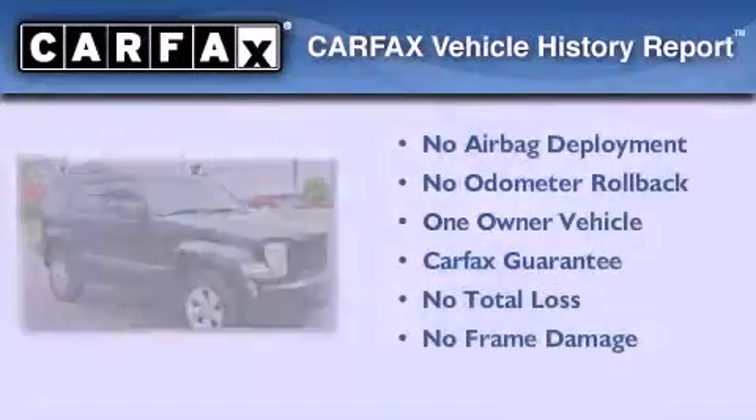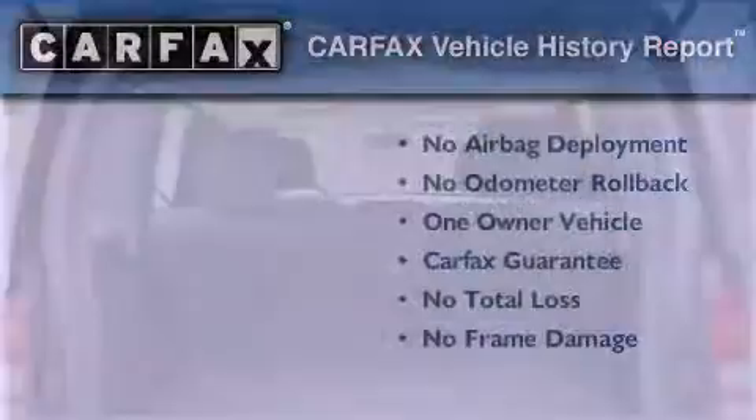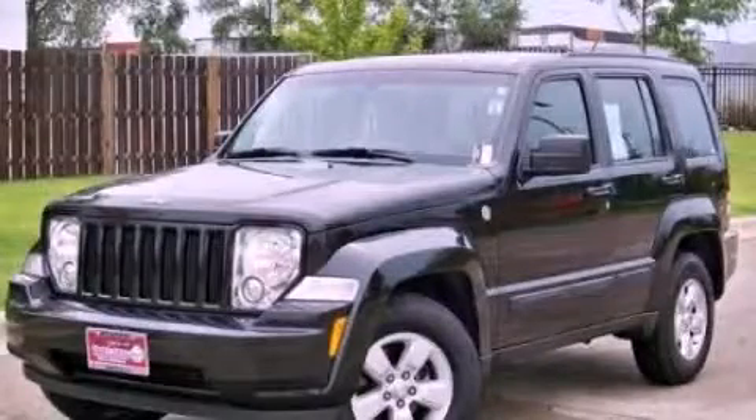This Jeep has had only one owner, and it qualifies for the Carfax buy-back guarantee. Please call today to reserve this vehicle for a test drive.